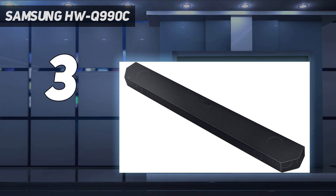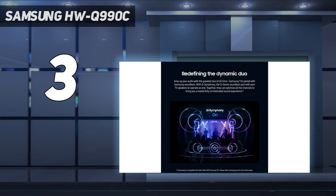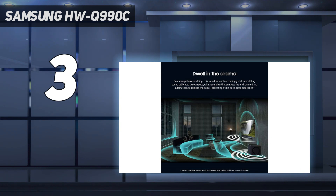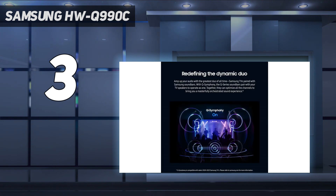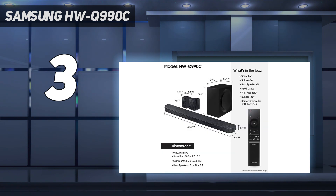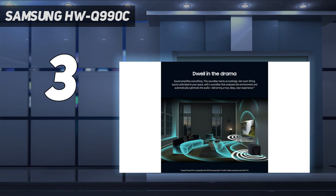In our review, we noted that even the most shrill trebles avoid sounding harsh or exposed, and the bass from the subwoofer is deep, enthusiastic, and reactive. The Q990C also brings a couple of unique extra features, most notably an update to Q-Symphony technology, which enables compatible Samsung soundbars and TVs to communicate — even wirelessly — and work together using all available speakers between both systems to create an even bigger, bolder sound.